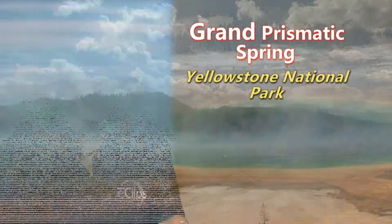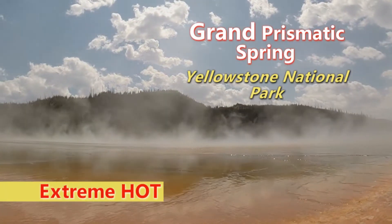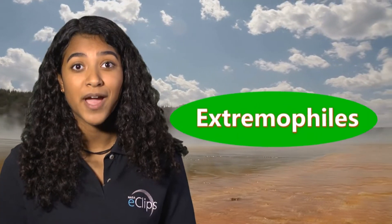These organisms live in places like this one. That would be terrible for us, but perfect for them. Because they live in such extreme conditions, scientists call them extremophiles.